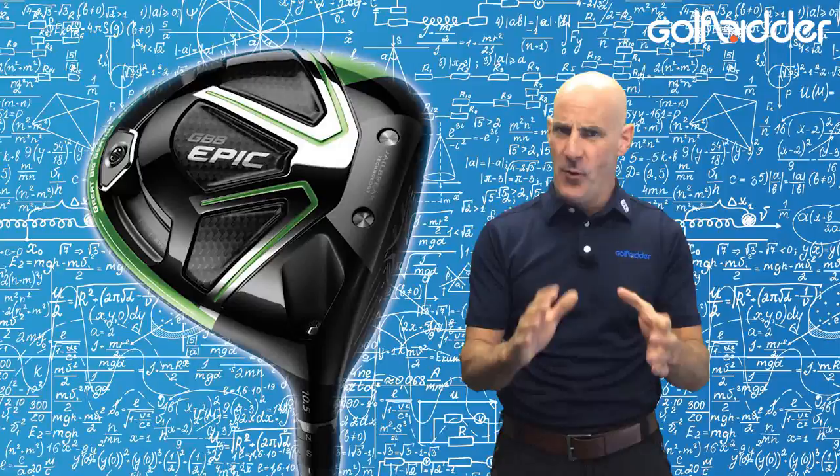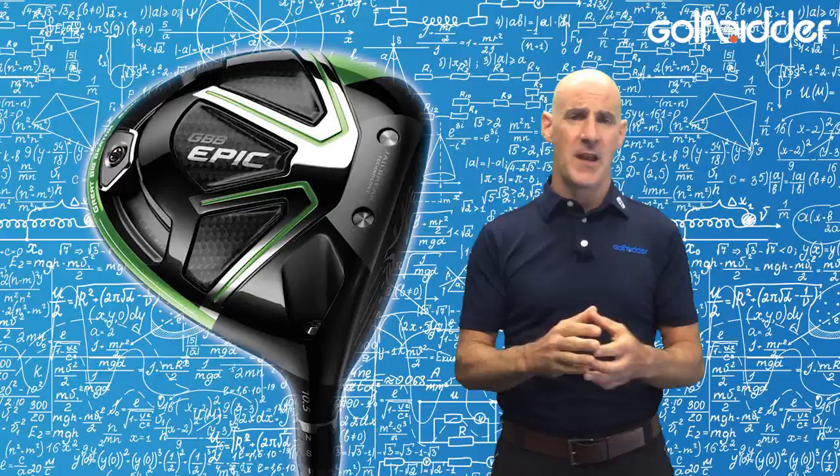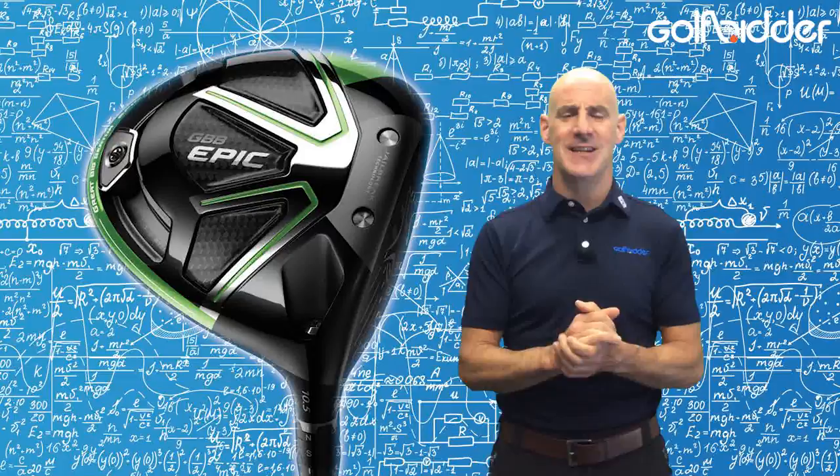Another trend we are seeing on tour is that more and more Callaway Great Big Bertha driver users are asking the guys on the tour truck to stick in a second weight in the sliding channel. The current retail version features one weight, but with guys like Harris English, Harold Varner, and Kevin Kisner — who switched from an M2 — all now using the custom Great Big Bertha with two weights, it looks pretty logical that this will also soon come to market.